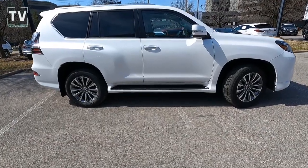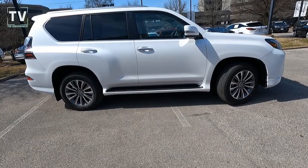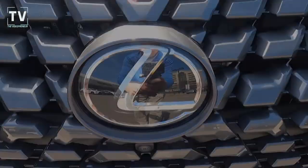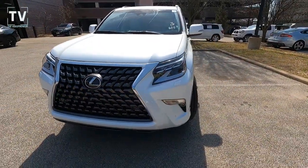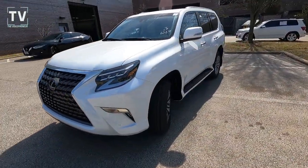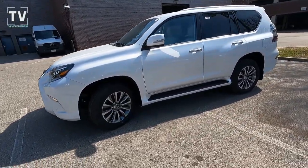Hey, it's Tom Gallagher, the Videopreneur, and today we're looking at a 2021 Lexus GX460 Luxury featured in Starfire Pearl exterior with a semi-aniline leather interior. This example is offered by Plaza Lexus in St. Louis, Missouri with a sticker price of $68,520.